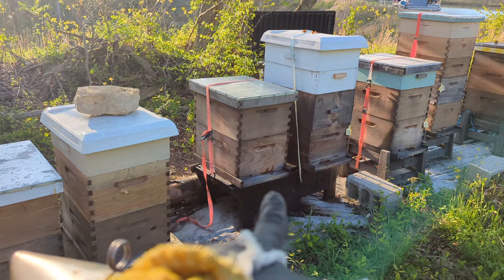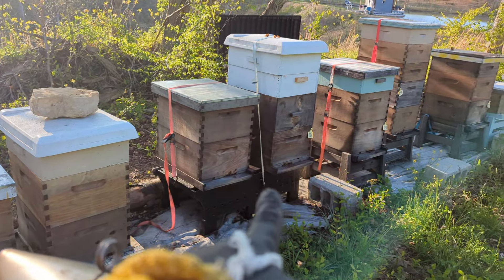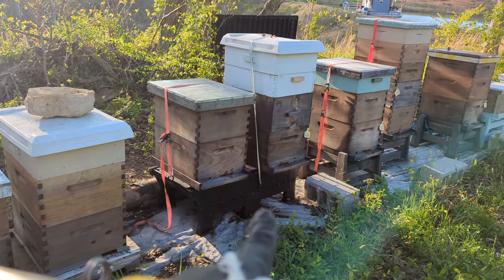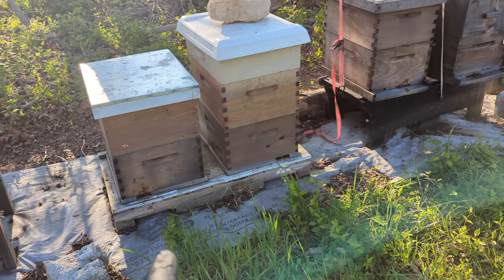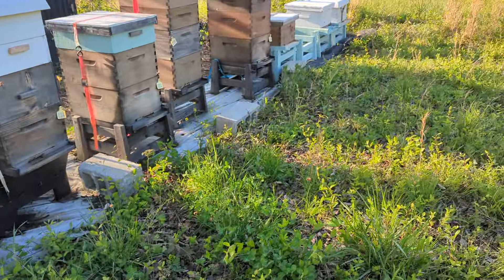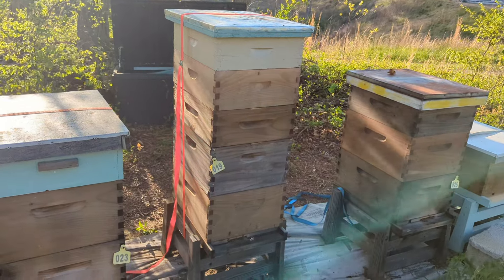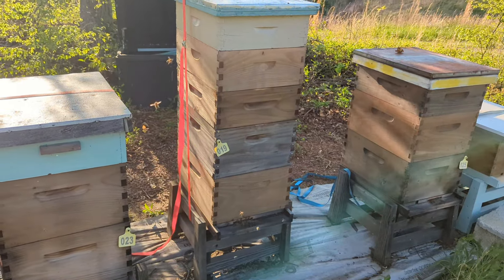Pretty much the rest of these hives are doing pretty good. That one was the one that had swarmed, so still waiting on some queen to emerge from it. That one out there is growing finally - it's got a queen in it and the rest of them are looking good.